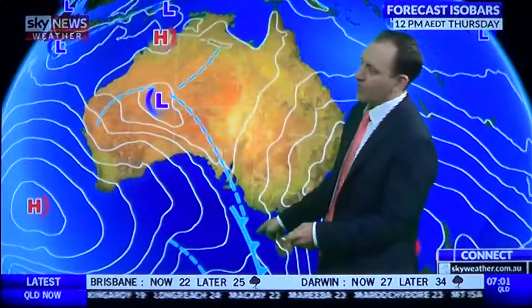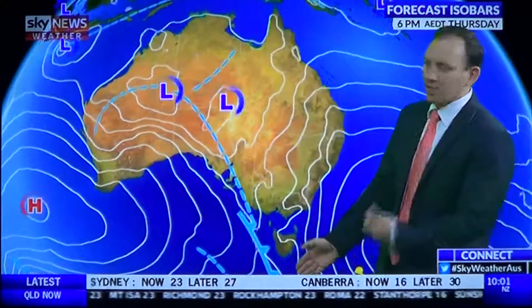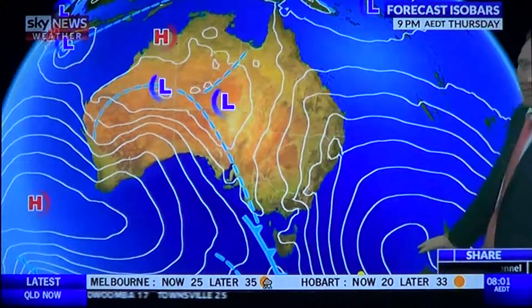We've got a trough of low pressure moving through South Australia — that's the trigger for showers and storms today. Ahead of that trough there's a hot northerly airstream, and it's humid too across Southeastern Australia, with maximum temps more than 10 degrees above average. And we have onshore winds on the Queensland coast, due to a blocking high in New Zealand.